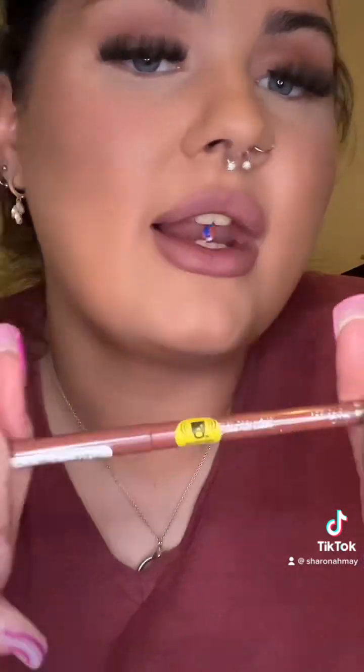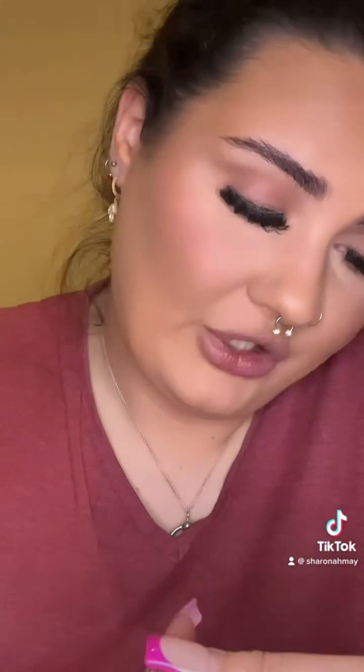For lips, I've just lined my lips with the Rimmel lip liner in the shade 018 Addiction.